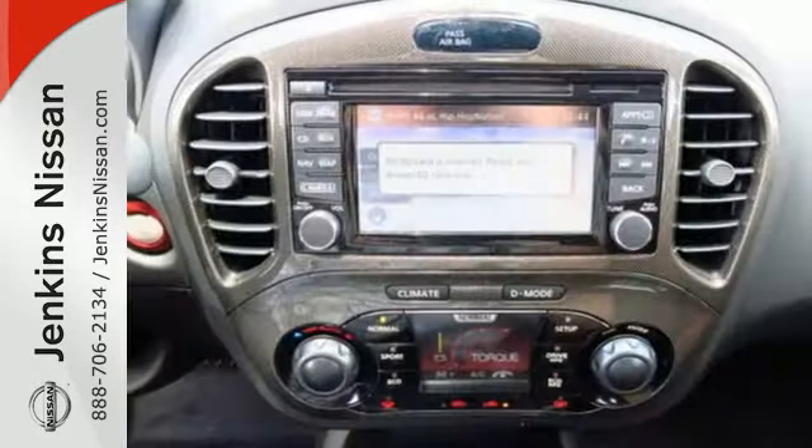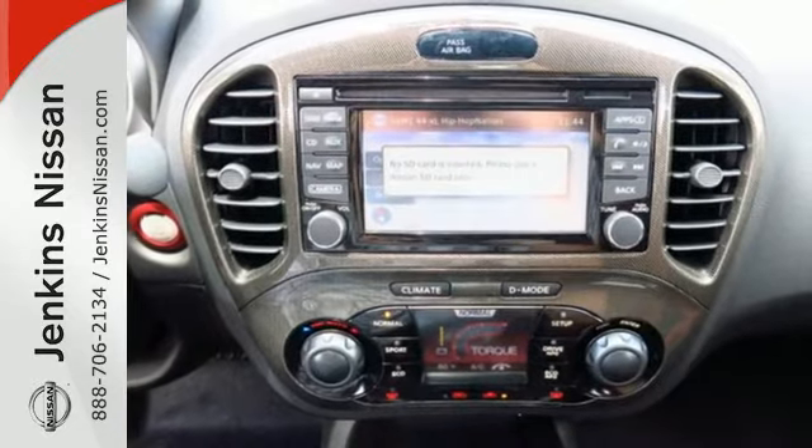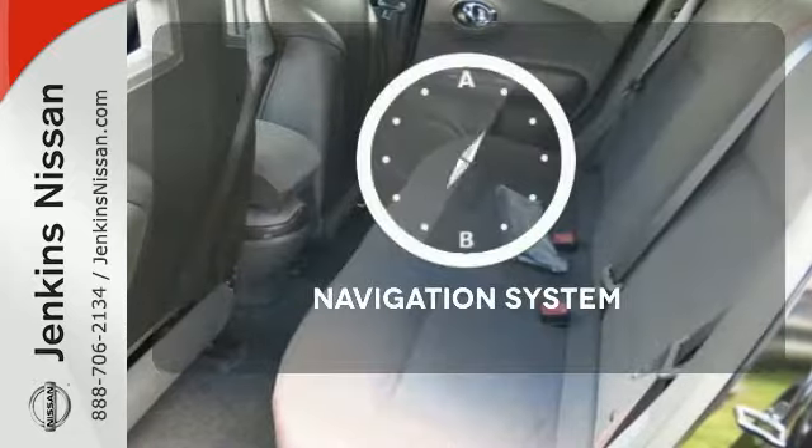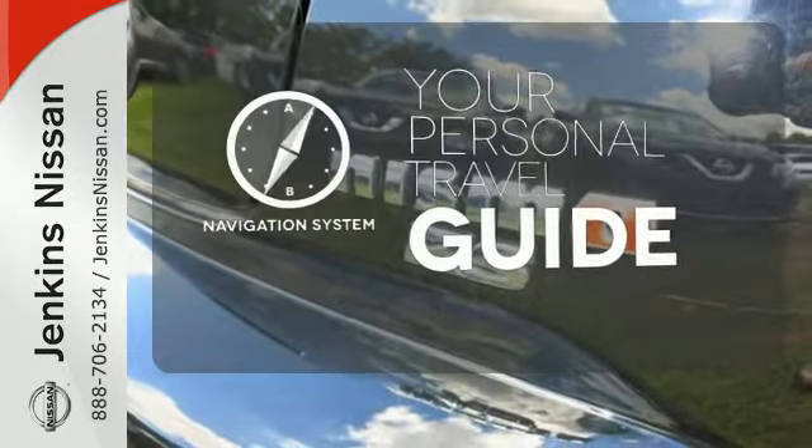You'll also appreciate its fiercely sculpted design, sharp handling, and no-nonsense turbocharged performance. It comes with a navigation system to easily guide you to your destination.